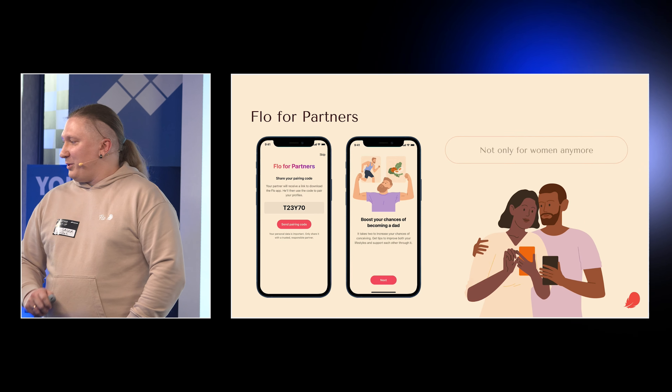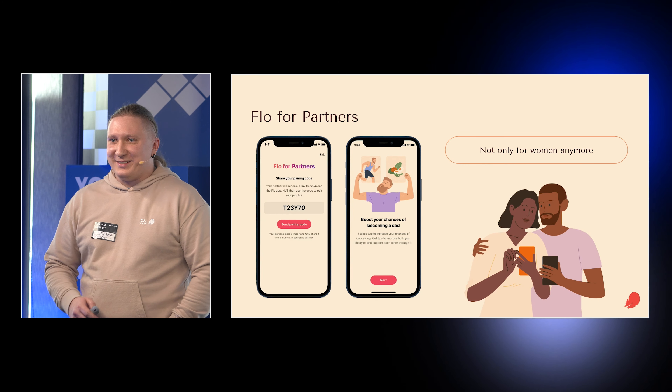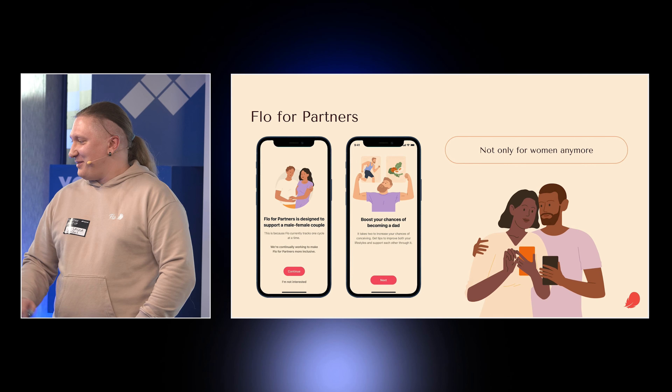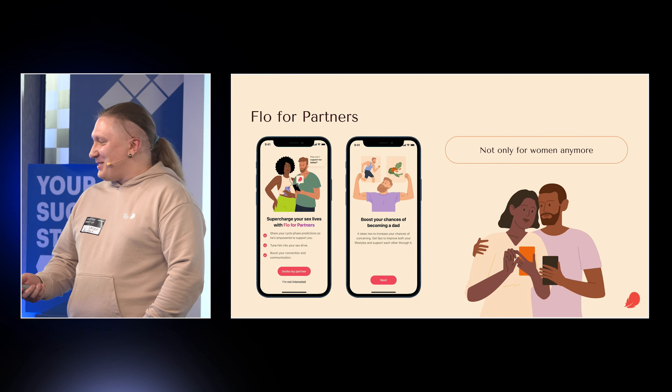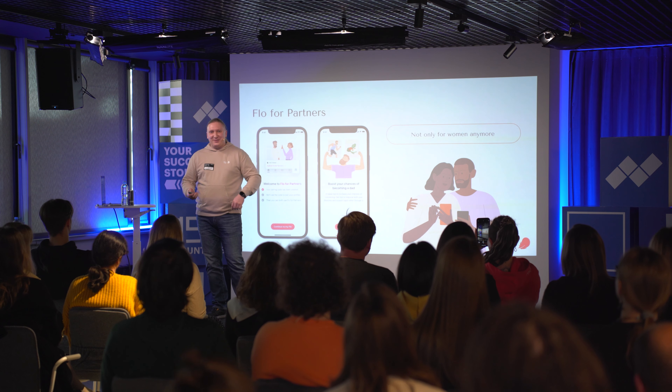Our application is not just for men or women anymore. You can install it, share with your partner, and improve your life. I encourage you to do that — it was the number one feature requested from us, and we finally did it.